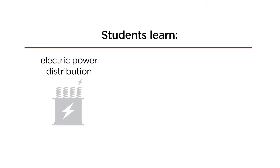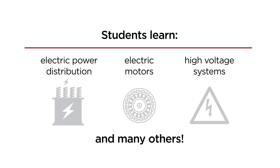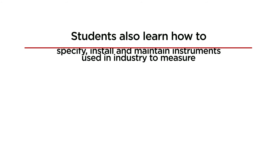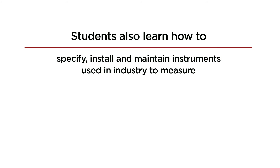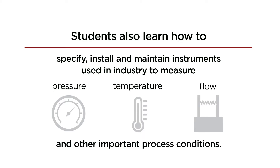Students learn electric power distribution, electric motors, high voltage systems, and many others. Students also learn how to specify, install, and maintain instruments used in industry to measure pressure, temperature, flow, and other important process conditions.